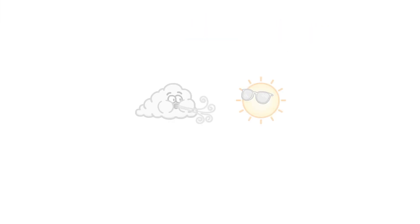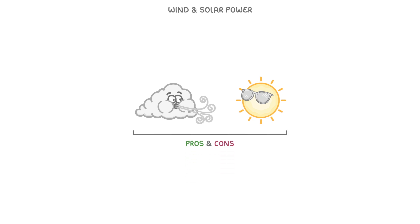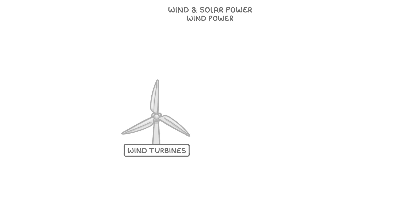In this video, we're going to take a look at wind and solar power, and at the end we'll consider the pros and cons of each. Wind power can be captured through the use of wind turbines, and if you've ever driven through the English countryside, you've probably seen a ton of them. We generally place them in exposed areas, like moors or coasts, where there's lots of strong winds.